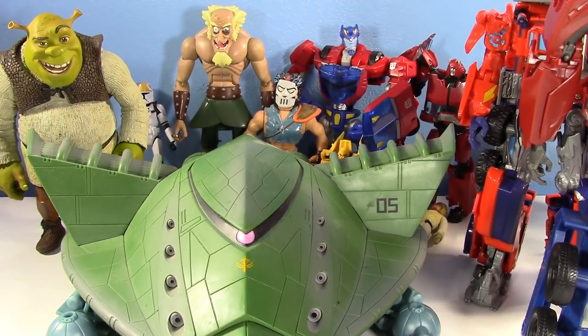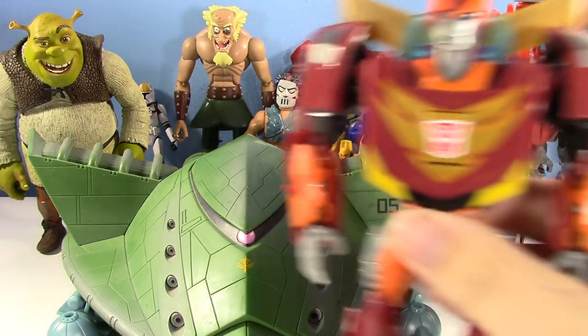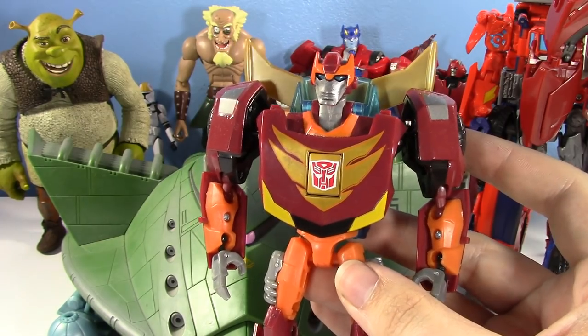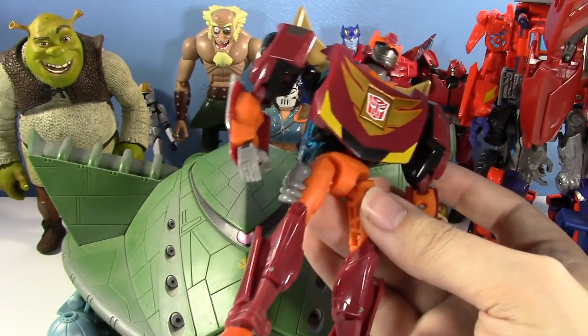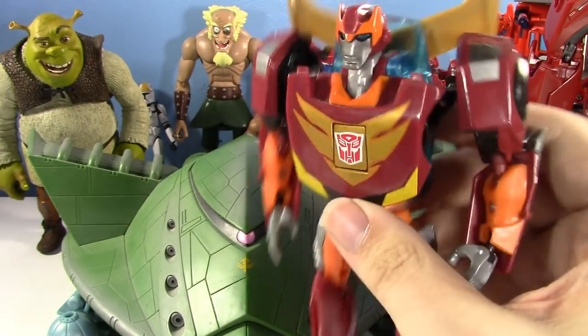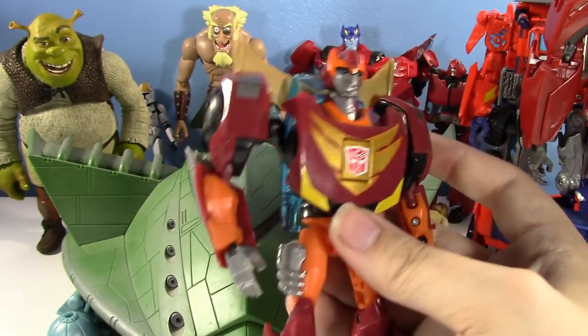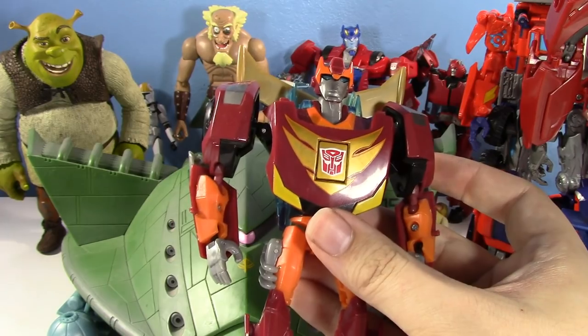Number 1 — if you're familiar with the Thrift Store Toy Trash series, you're going to know what this is. He still has not been beaten as the number one find: Transformers Animated Deluxe Class Rodimus. Still number one. This was a bit of a holy grail for me, and I found him at the Thrift Store in a bag for two bucks — no weapon, but who cares. He's in amazing shape for a thrift store toy. This is my favorite Transformers Animated figure, I love the show and the toys, and this is my favorite thrift store find.